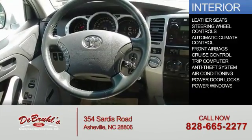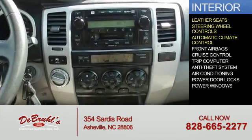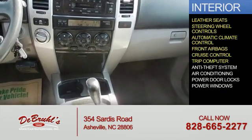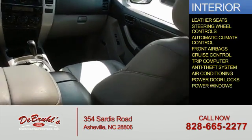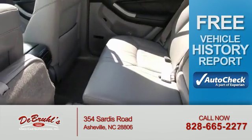Inside you'll find leather seats, steering wheel controls, automatic climate control, front airbags, cruise control, a trip computer, anti-theft system, air conditioning, power door locks, and power windows.